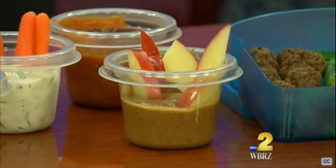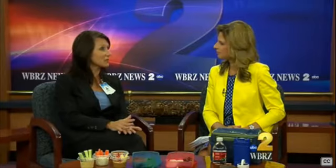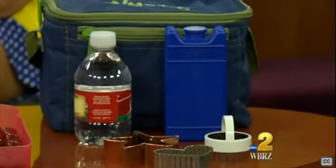What about parents on a budget with packing this stuff? It's a great money saver. I have just inexpensive plastic containers — you can go to any dollar store and get things like this. Make sure you have an insulated bag so that the food stays safe and at a safe temperature. Make sure to include ice packs in there as well.